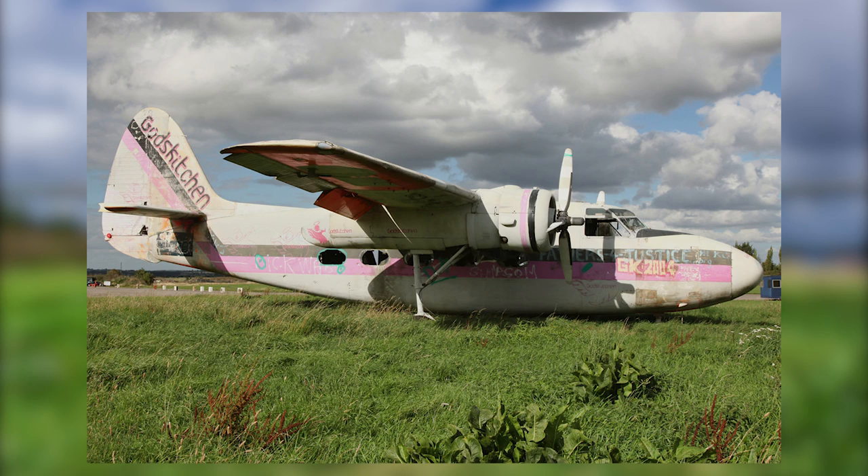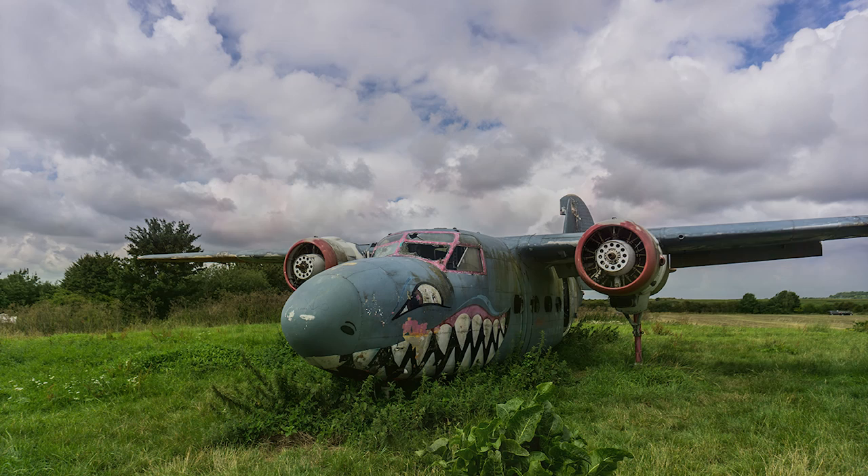This next picture you can see some graffiti artists have come and visited and they've put their mark on it. You can see that pink stripe up the side. And then we have what it looks like now - it looks like a shark.